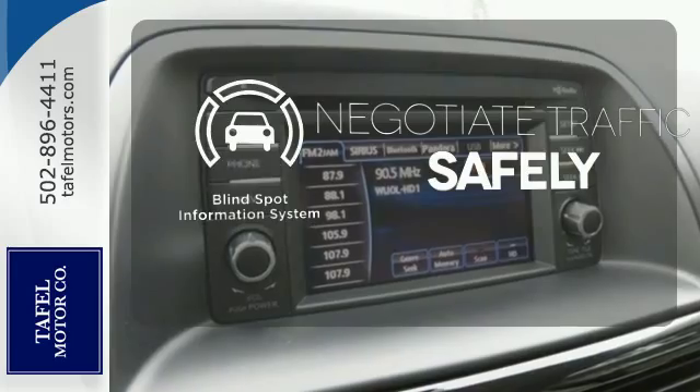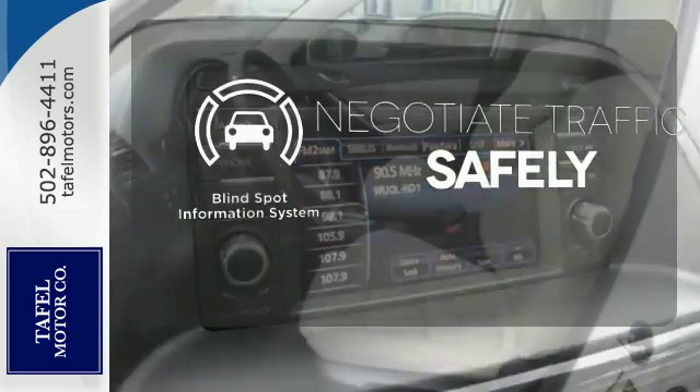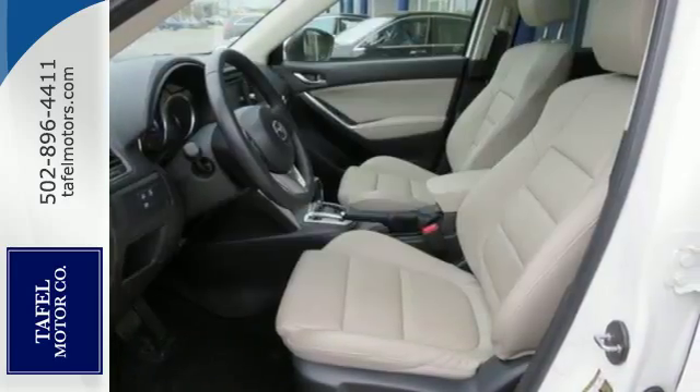Safety comes from being aware of your surroundings, and for that, the blind spot indicator can't be beat. It's everything under one roof.